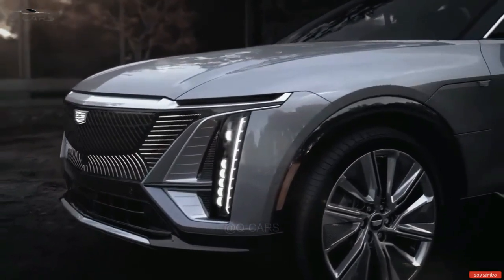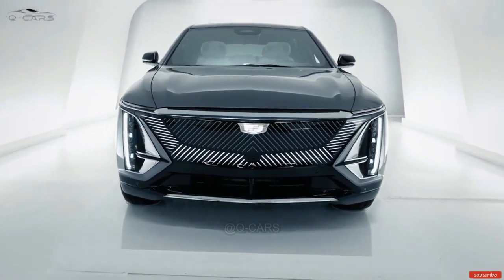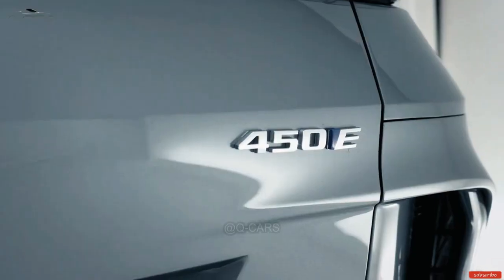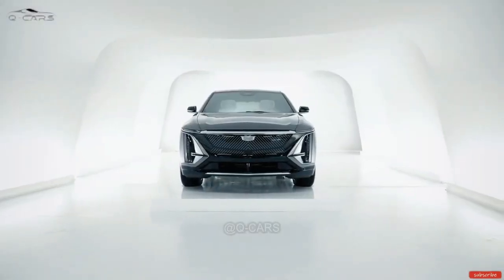The Lyriq also has a spacious and luxurious interior, with leather seats, wood trim, and a panoramic sunroof. The Lyriq is powered by GM's Ultium battery platform, which gives it an estimated range of over 300 miles on a single charge.